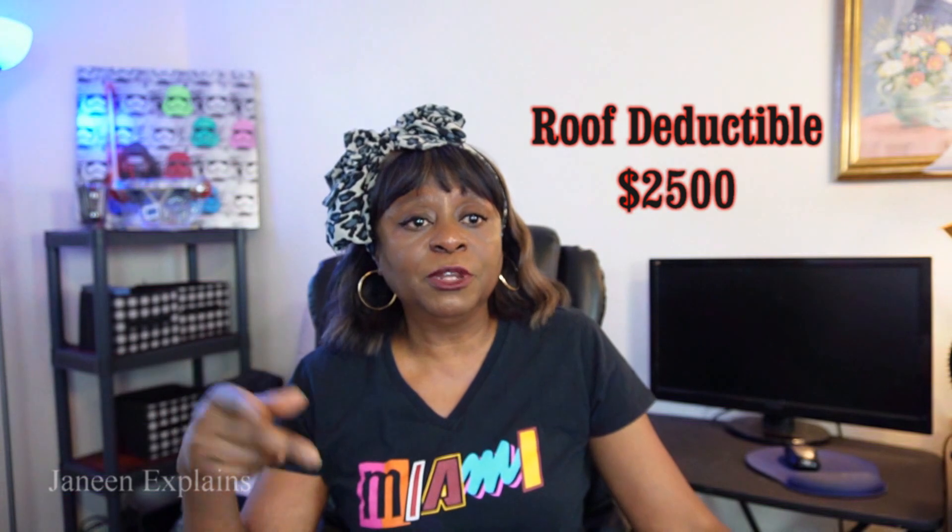At the end of the day, let's say your roof deductible is $2,500 and your all-other-perils deductible is $2,500 — that claim could end up costing you $5,000 just because the roof gave in and the water came into the house. And not to mention, you do also have a deductible for hurricanes.